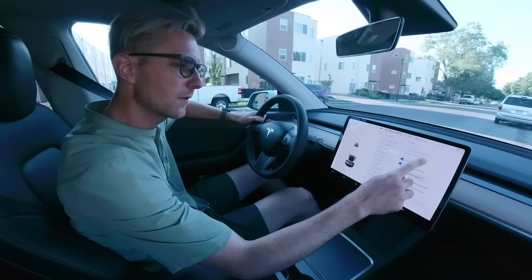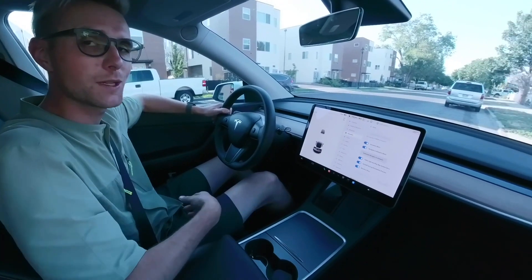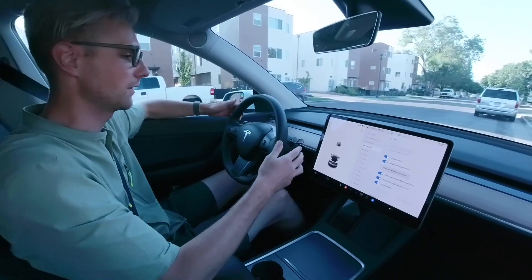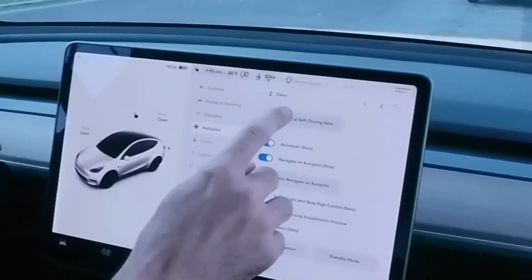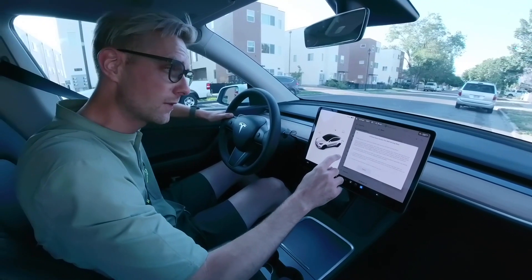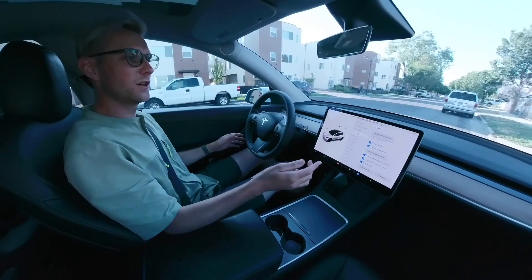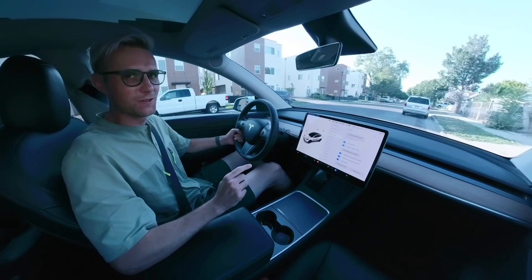Let's request full self-driving beta. The car must be in park to request — you can't be on autopilot when you request the beta. Here we go. 'Limited early access, full self-driving beta' — yes, I am enrolled in full self-driving beta! Looks like there's going to be a part two to this video.